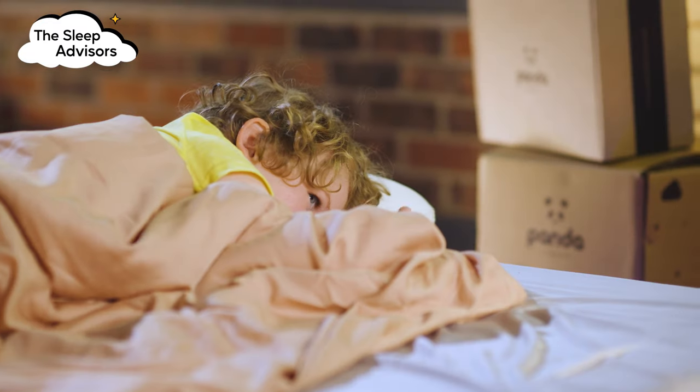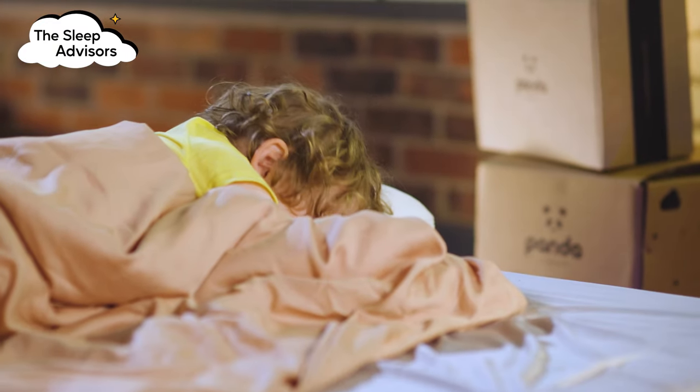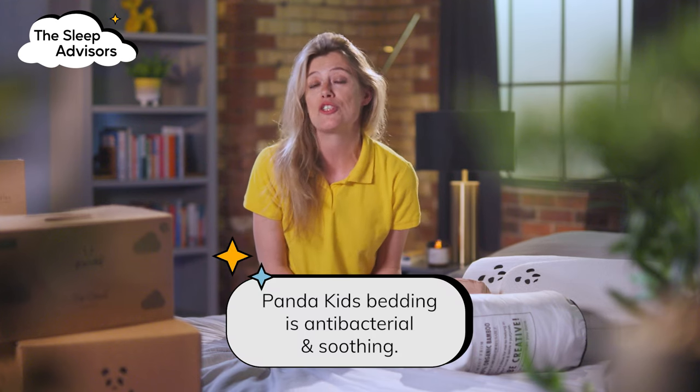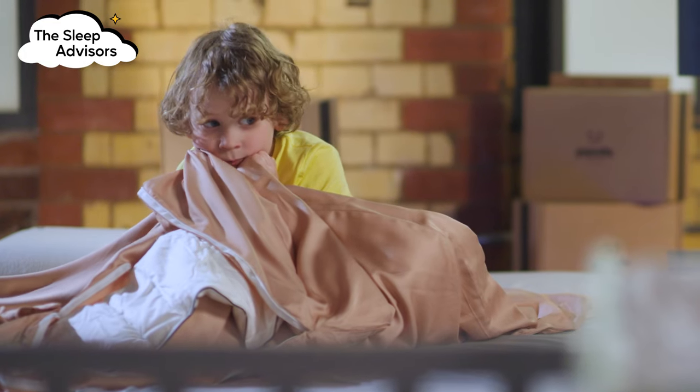They do until they get to a certain age. The kids' bedding is antibacterial, so as long as you regularly wash it, your little one can stay happy and healthy, whilst having the soothing fabric to keep them cool throughout the night. The bedding is matching to the adult sets. However, it is available in fewer neutral colours, but they are all beautiful.